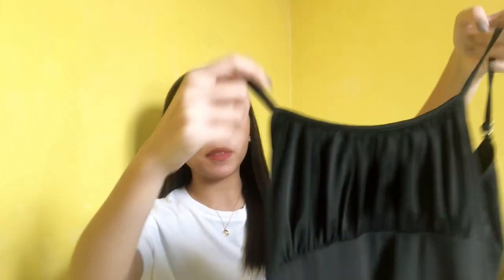let's get into the video! So yun nga guys, sobrang dami ko mapapakita sa inyo na items — from trendy to basic tops, tapos mayroon din akong mga pants and dresses. So I'll be starting off with the dresses. Ito yung first item that I got.